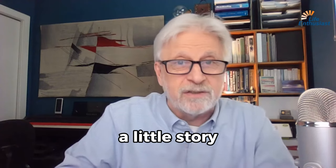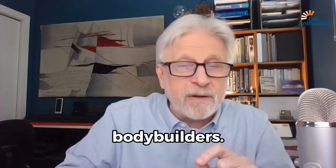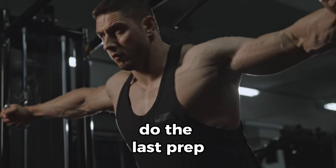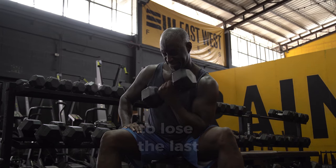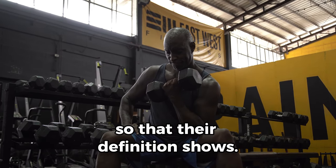Let me tell you a little story. This stuff is what bodybuilders use to do the last prep before their show. They call it cutting, when they are trying to lose the last amount of fat — the subcutaneous fat — so that their definition shows.